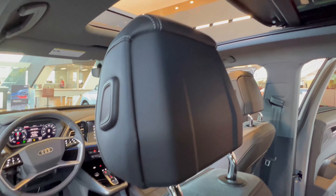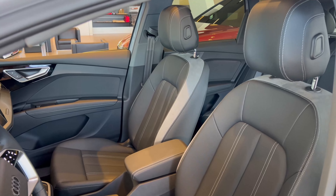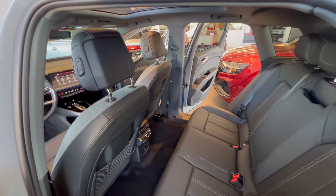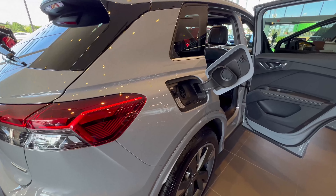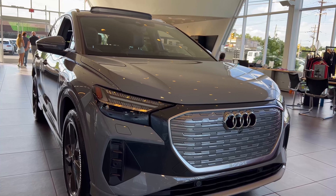The dual electric motors help make up to 295 horsepower with boost most engaged. The Q4 can reach a top speed of 112 miles per hour and it offers a range of up to 241 miles. It comes with standard quattro all-wheel drive to help you drive confidently in all types of weather.